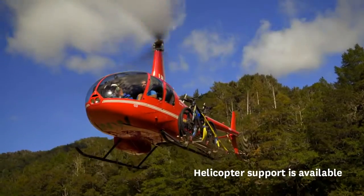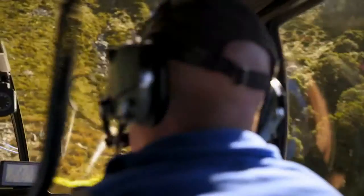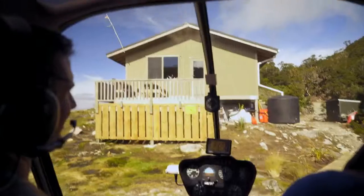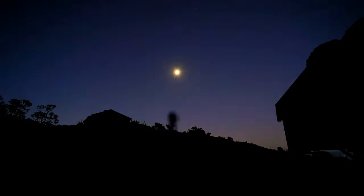An exclusive feature of the Old Ghost Road experience is the purpose-built hut accommodations, all situated in unique locations spaced evenly along the trail. These huts contain wood fires, rainwater supply, mattresses, and a composting toilet. However, guests will need to supply their own basics such as lighting, food, cooking equipment, toilet paper, and sleeping bags.